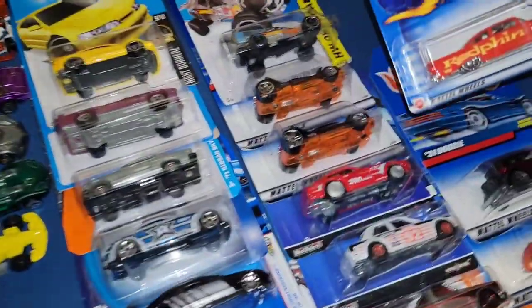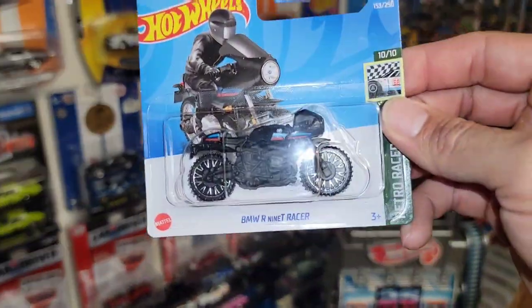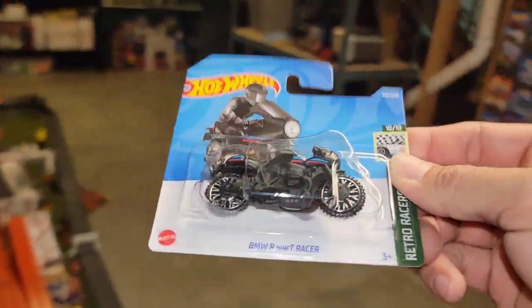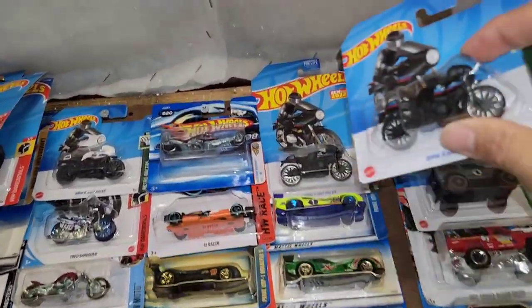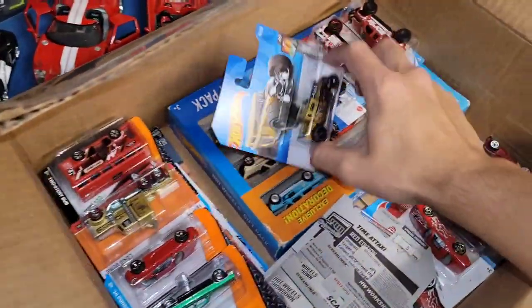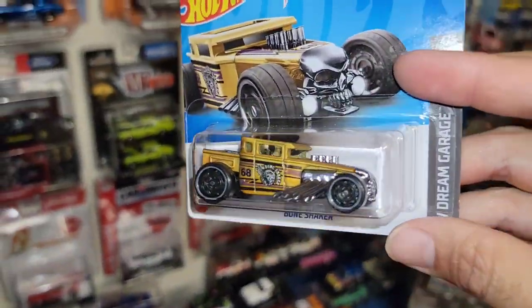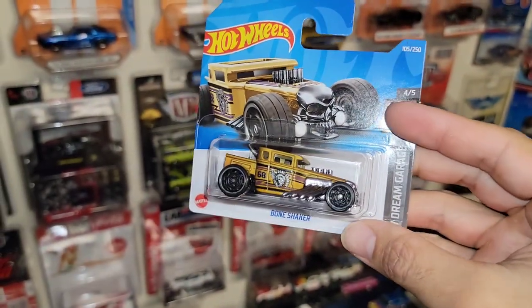Here we go — we got a short card of the BMW R9T Racer. I do have one of these but not on a short card, so we are going to put it with the standard long card. My man found a bunch of shorties — here we go, we got the Bone Shaker in gold. We do have this one, it is loose and open, but it is on a short card now.